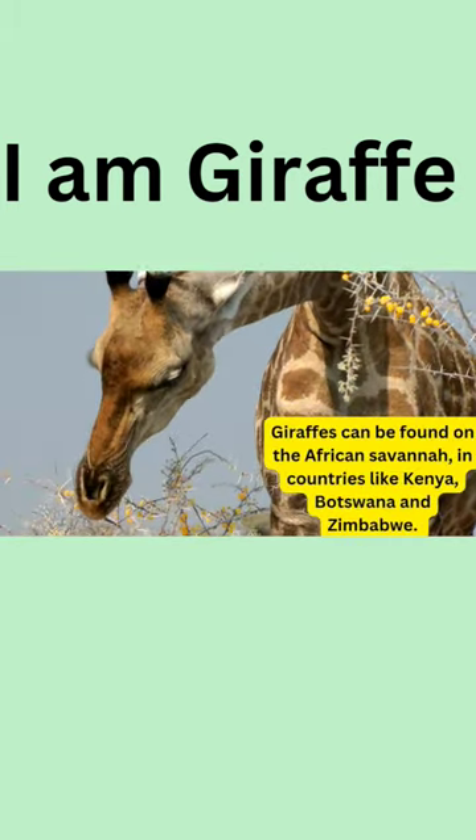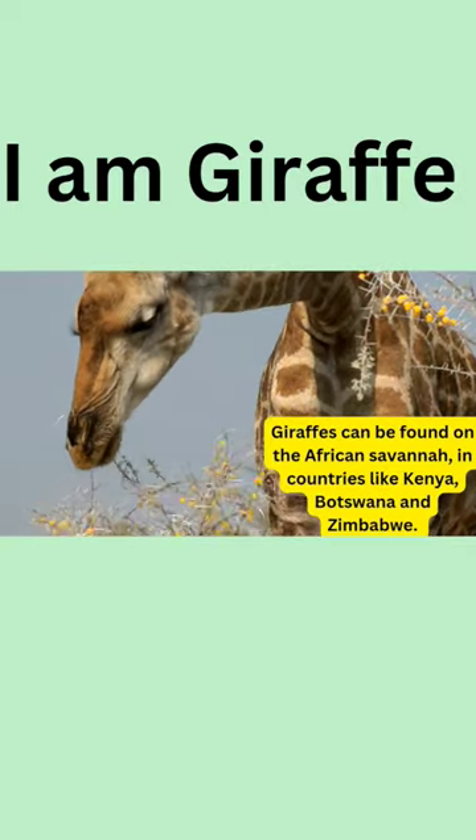Giraffes can be found on the African savannah in countries like Kenya, Botswana, and Zimbabwe.